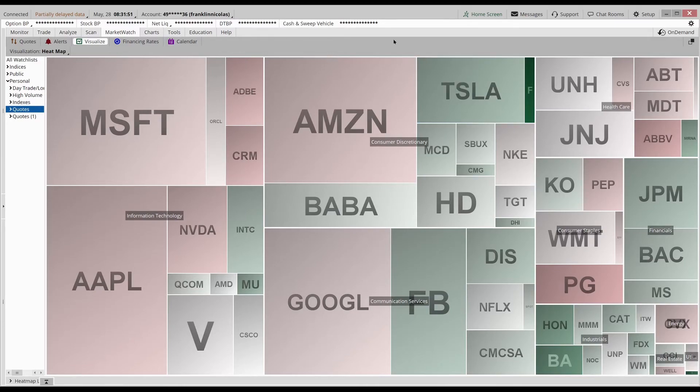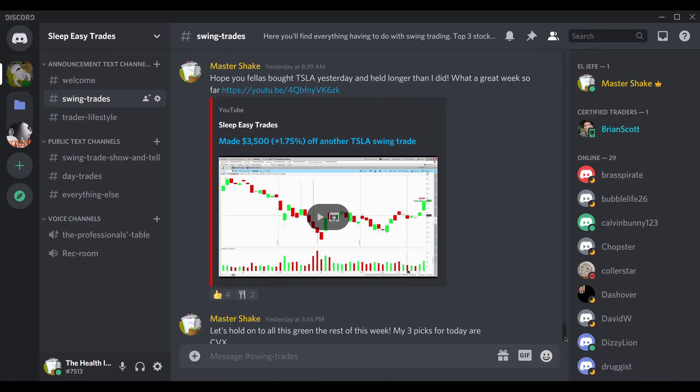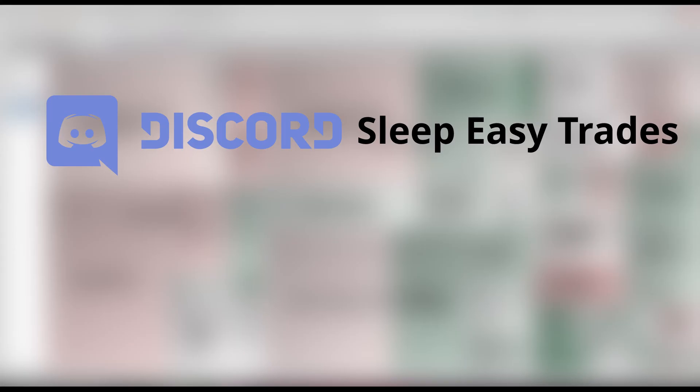If you guys like those swing trades and want to learn how to do them, just subscribe below and I'll keep posting. Also make sure you join our Discord server — BZ Trades — where I've been sharing the top three stocks to swing trade 15 minutes before the market closes, and where you can ask any questions about swing trading. You can find the Discord server link in the description below.